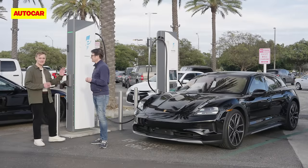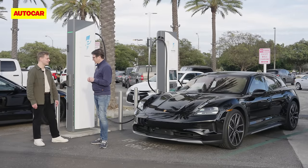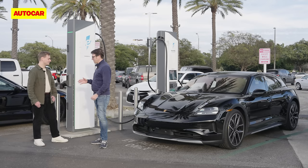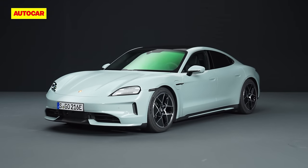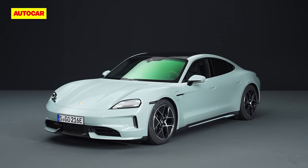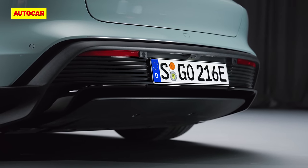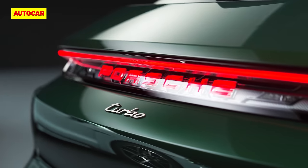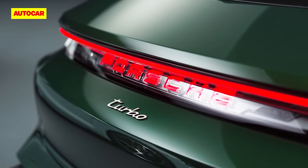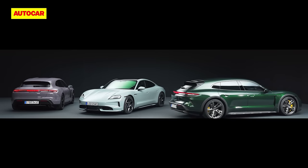The car is genuinely nearly full after just a few minutes of charging. Kevin, thanks so much for joining us. The new Taycan is now available to order ahead of customer deliveries beginning in spring. Prices start at £86,500 for the base model saloon and climb all the way up to £162,100 for the Turbo S Sport Turismo. You can read all the details at autocar.co.uk.